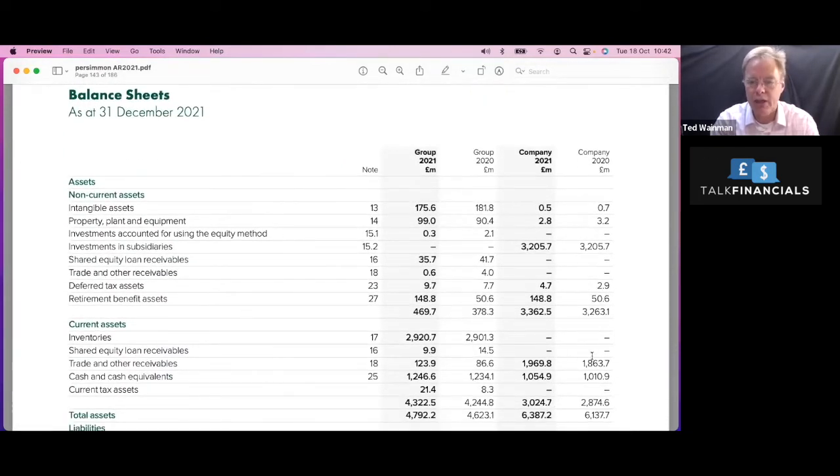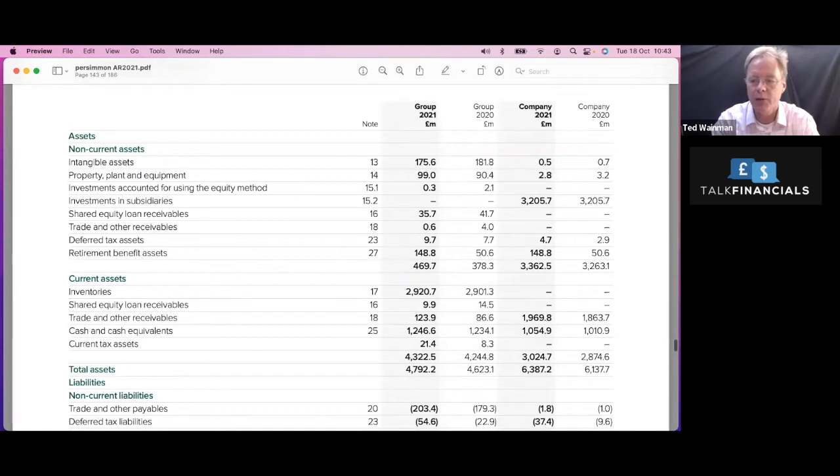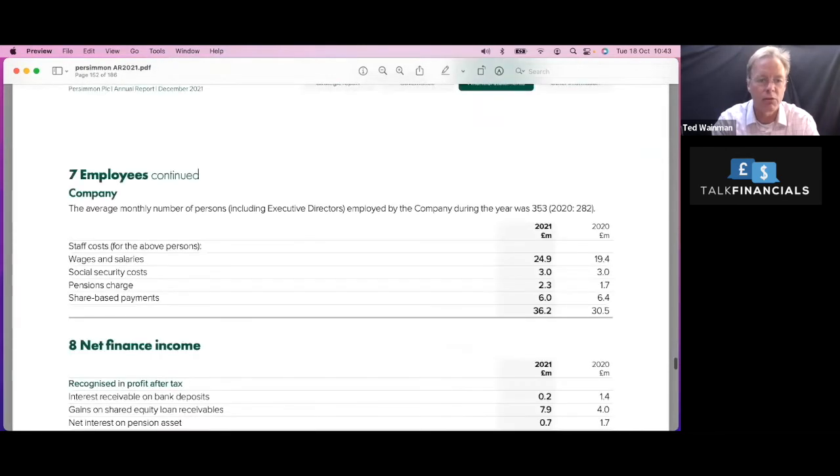Looking at their balance sheet, the non-current assets are actually relatively small — they don't have a lot of non-current assets. They've got some intangible assets — there's probably goodwill in there, maybe a little bit of software. So they may have bought other house builders. But you don't actually need a lot of assets to be a house builder. What we don't immediately see is whether they own land or whether the land they own is sitting here — so a little bit of a question mark. We can quickly go and look at note 17 to find the detail behind those numbers.